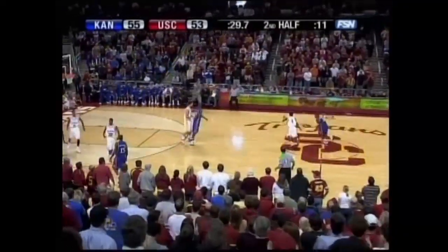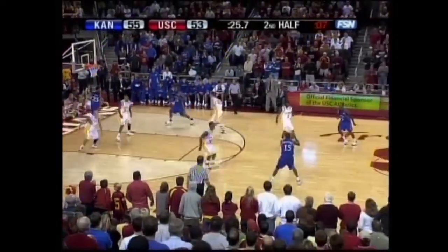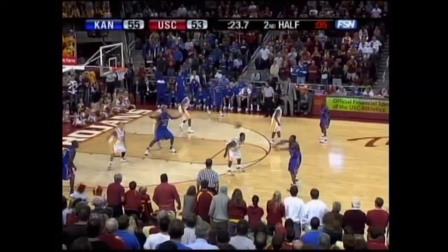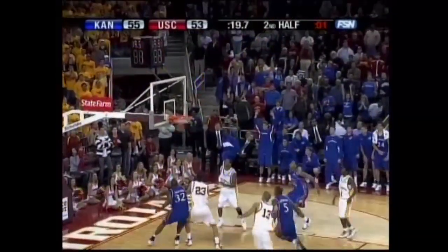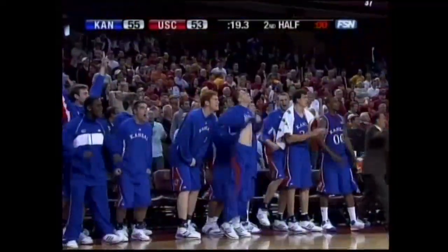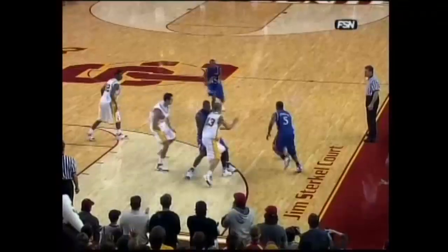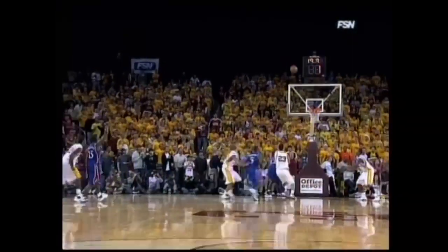Hawks get it inbounds, 10 to shoot. Robinson out front, over to Chalmers. Now down to five on the shot clock. Roderick Stewart out to Chalmers — a long three. He had it, way out there, a three-pointer by Chalmers. 18 seconds to play, KU by five. What a big shot that was as the shot clock wound down.